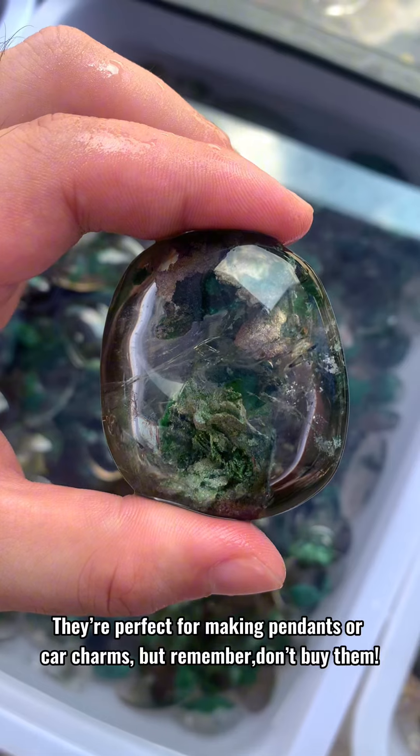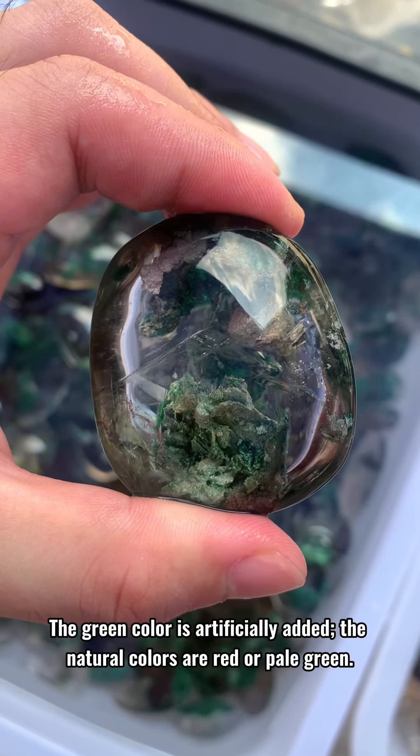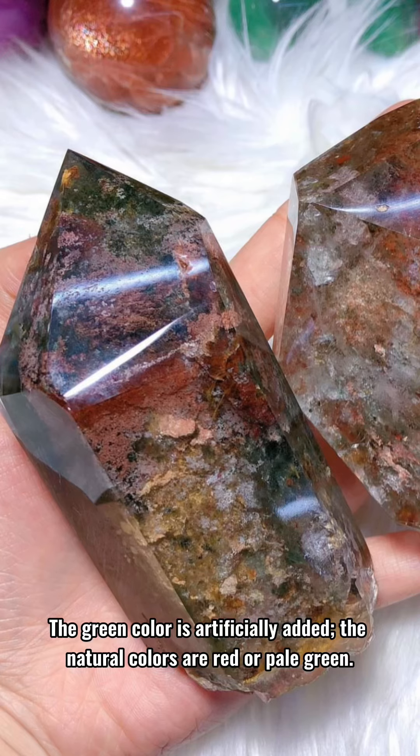This pretty green stone is called garden quartz. They're perfect for making pendants or car charms, but remember — don't buy them. The green color is artificially added; the natural colors are red or pale green.